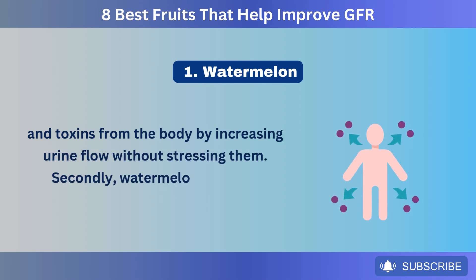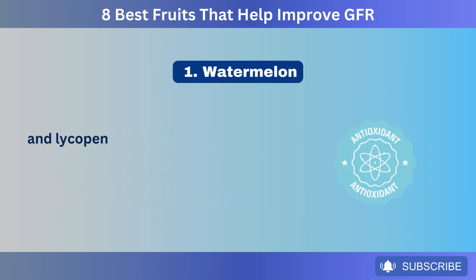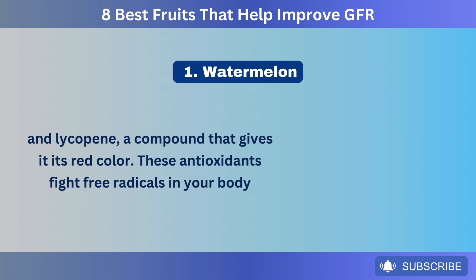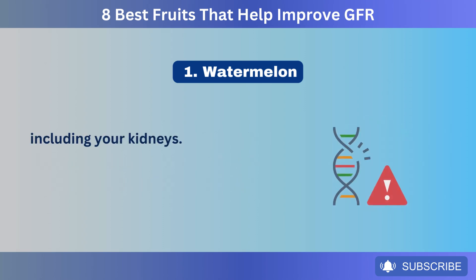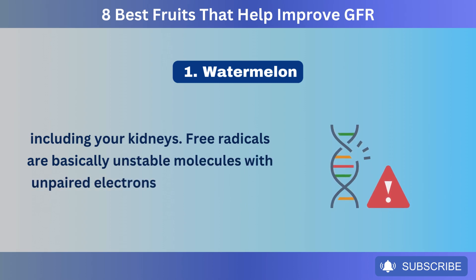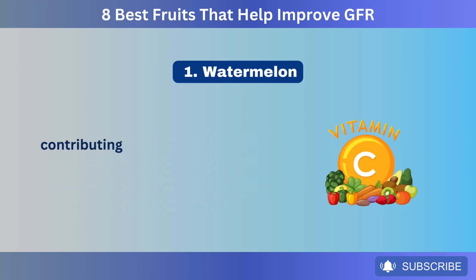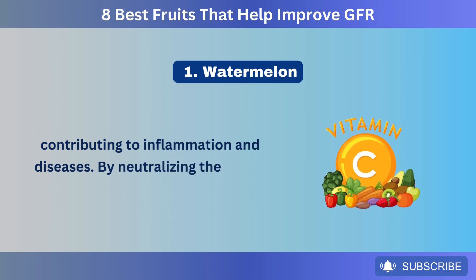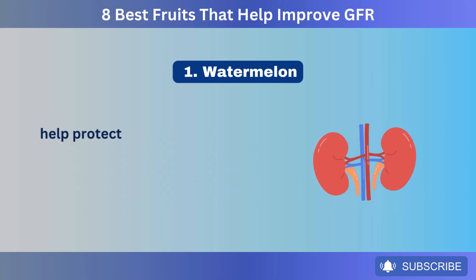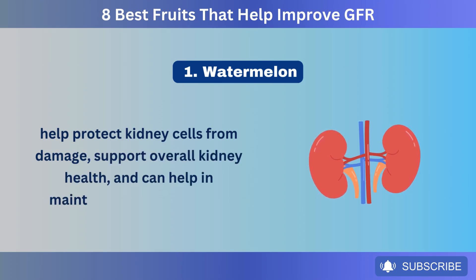Secondly, watermelon contains antioxidants, including vitamin C and lycopene, a compound that gives it its red color. These antioxidants fight free radicals in your body, including your kidneys. Free radicals are basically unstable molecules with unpaired electrons that can damage cells, proteins, and DNA, contributing to inflammation and diseases. By neutralizing these free radicals, vitamin C and lycopene help protect kidney cells from damage and support overall kidney health.